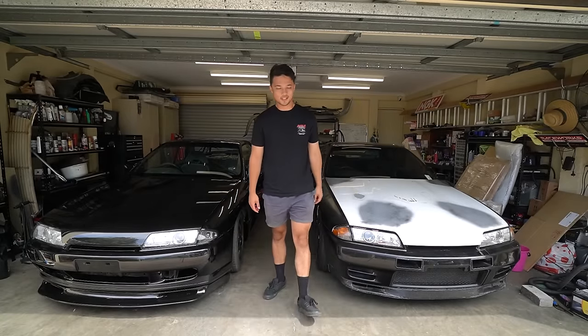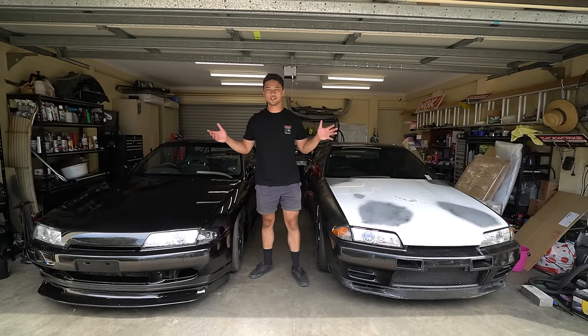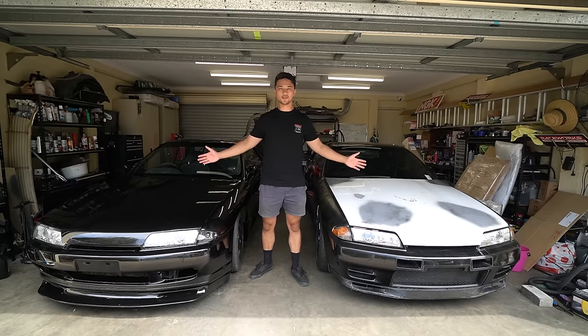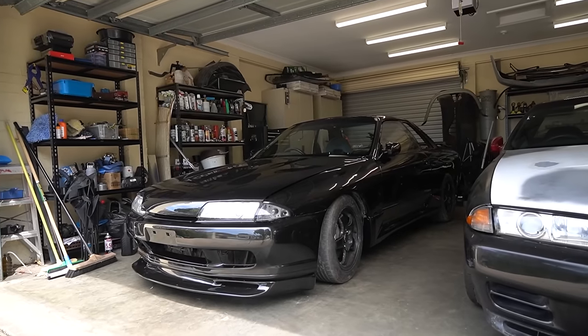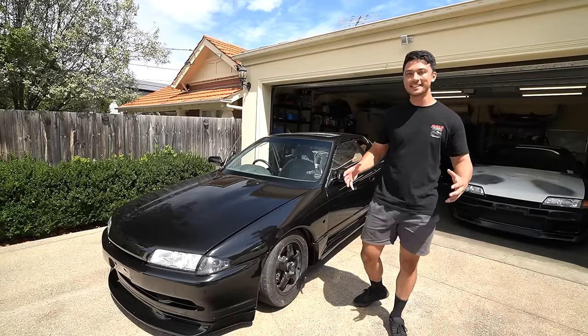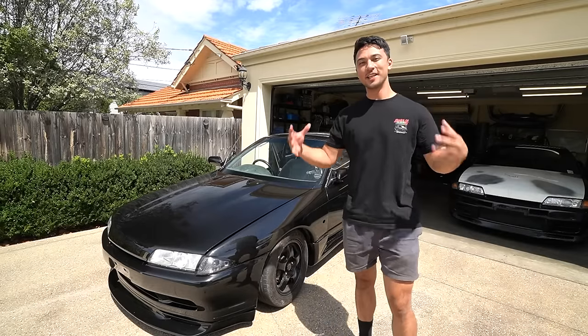I guess I've got some explaining to do because we now have two Skylines in the garage. This is kind of mind-blowing — I never thought I'd have two R32s. How is this the same car as this?